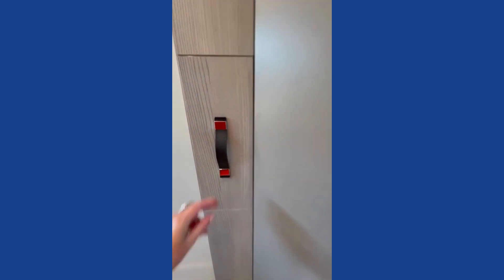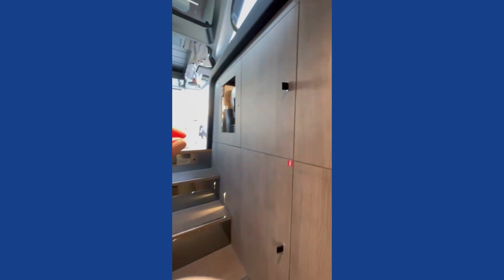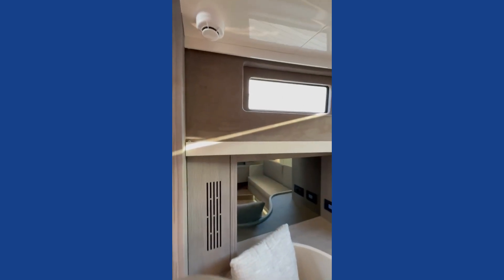Look at the handles — see how they're all soft leather. These cupboard handles are really soft and delicious. That's a Cranchi difference that you see on these beautiful boats.